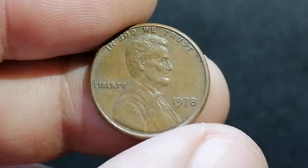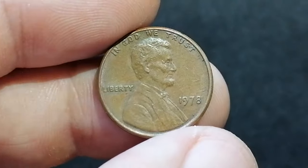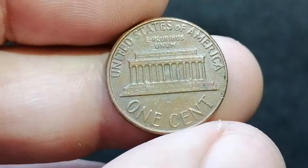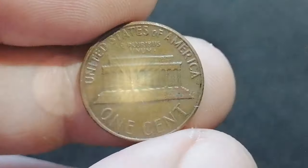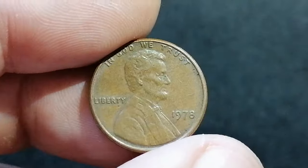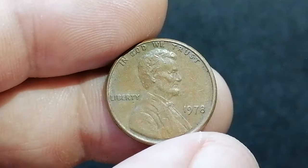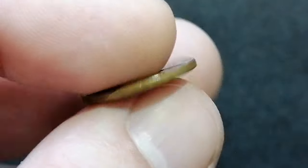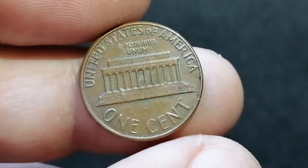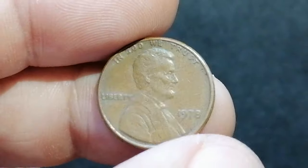The 1978 Philadelphia Lincoln cent had a whopping mintage of over 5.5 billion, making it a common coin in circulated condition. Particularly around AU, meaning about uncirculated, its value is typically just above face value. However, in higher grades such as MS65 or above, these coins can fetch a few dollars, with top quality specimens potentially reaching higher premiums. Collectors should seek examples with strong strikes, full original luster, and minimal contact marks. Key factors that can increase the coin's value include its overall eye appeal and the presence of any errors or varieties such as die clashes or double dies.